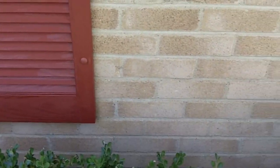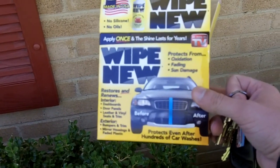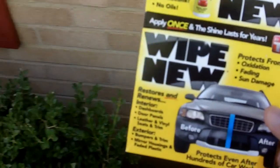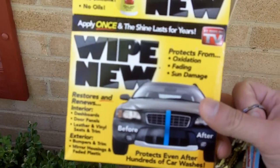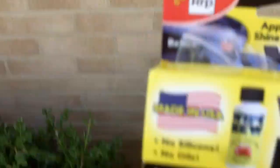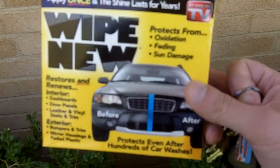And these not so good — so that's before and after, just after using Wipe New. They do make an outdoor version called Wipe New Home and Outdoor. That product comes as a small pack with a pre-wetted rag that you just open and it's ready to use.